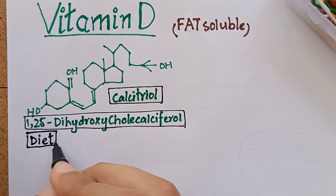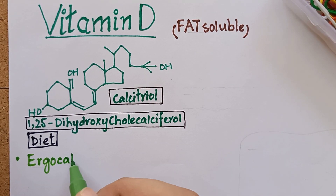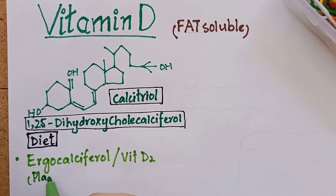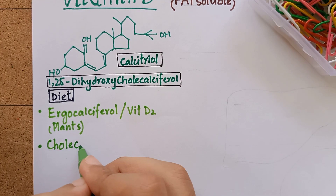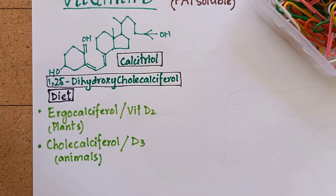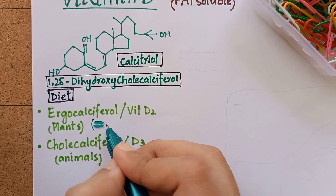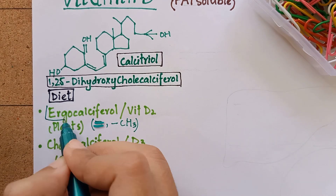There are two forms of vitamin D that we consume in our diet. One is ergocalciferol, or vitamin D2, which is obtained from plant sources. The second is cholecalciferol, or vitamin D3, obtained from animal sources. Both of these forms differ chemically only in that there is an additional double bond and a methyl group in ergocalciferol.